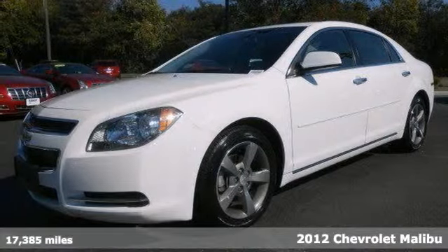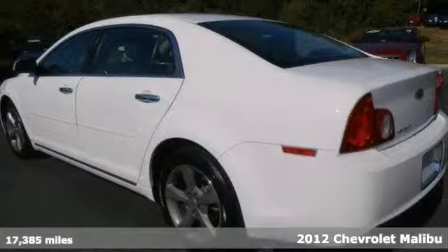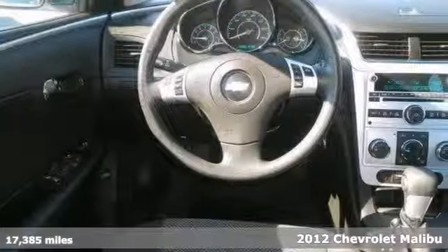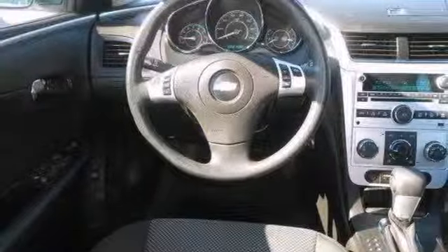We think you'll like this 2012 Chevrolet Malibu LT. Dare to compare. This one-owner has been kept in great condition and features brake assist, a CD player, and keyless entry.